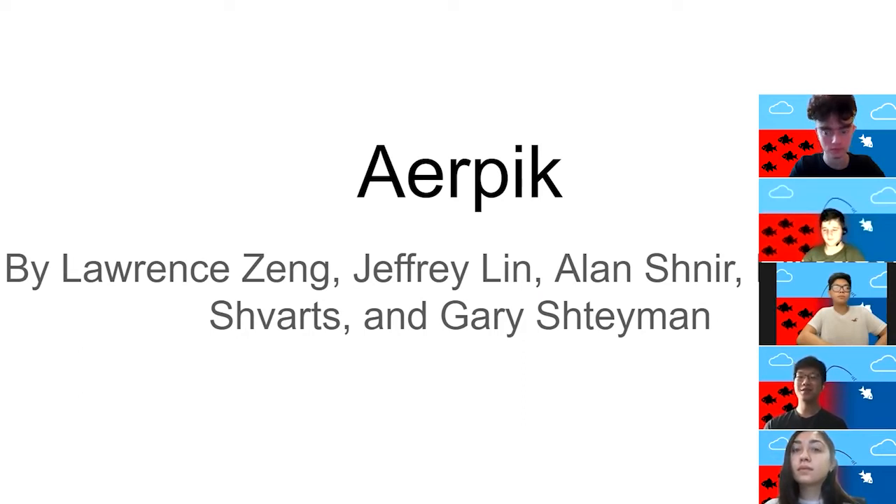Hi, I'm Lauren Tsang. I'm in 11th grade, and I go to Staten Island Tech. I'm Jeffrey Lin. I'm also in 11th grade, and I go to Staten Island Tech. My name is Alan Schneer, and I'm also a junior at Staten Island Tech. My name is Elizabeth Schwartz, and I'm also a junior at Staten Island Tech. And my name is Gary Stamen, who is also a junior at Staten Island Tech.